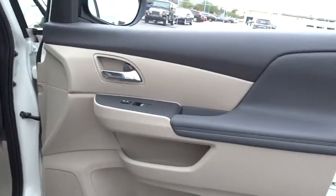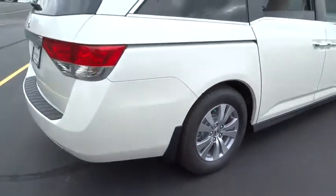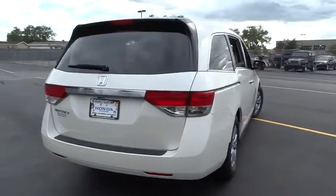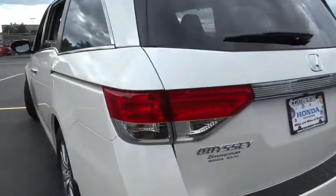Driver airbag, aluminum wheels, cruise control, four-wheel disc brakes, hard disk drive media storage, floor mats, AM-FM stereo radio, universal garage door opener, rear defrost, FWD.